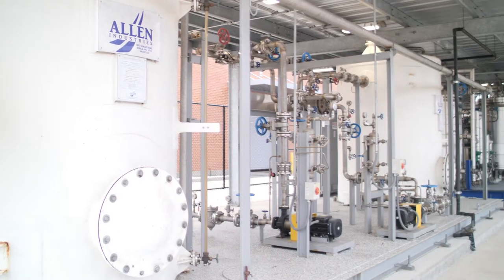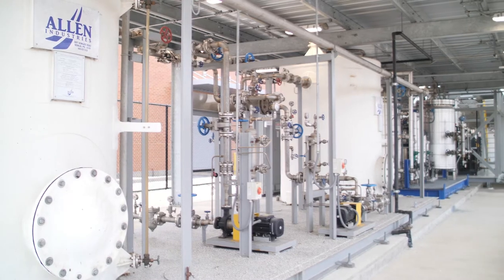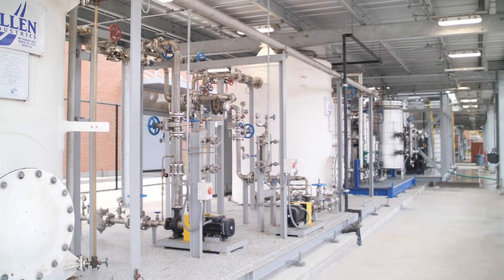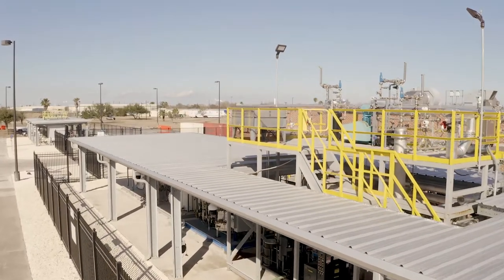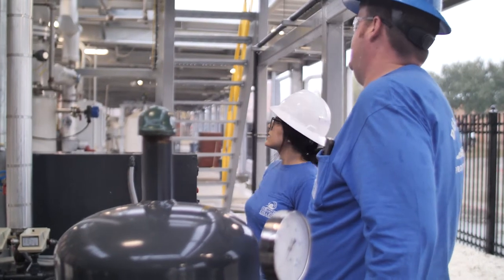Delmar College has been an ideal partner for us because they've been proactive in understanding what the needs are for industry, and for the LNG industry specifically. Our facility was the first Greenfield LNG export facility built in the lower 48, and there isn't a lot of technology around the country at colleges like this to be able to support that industry.